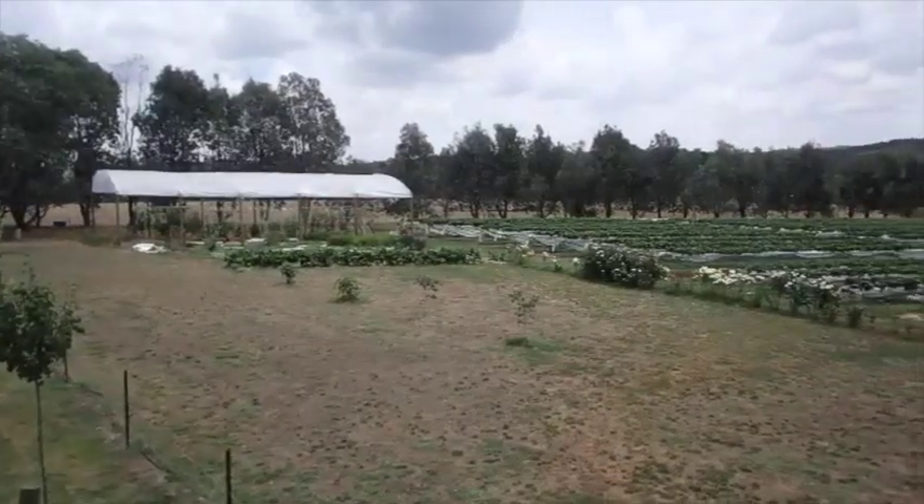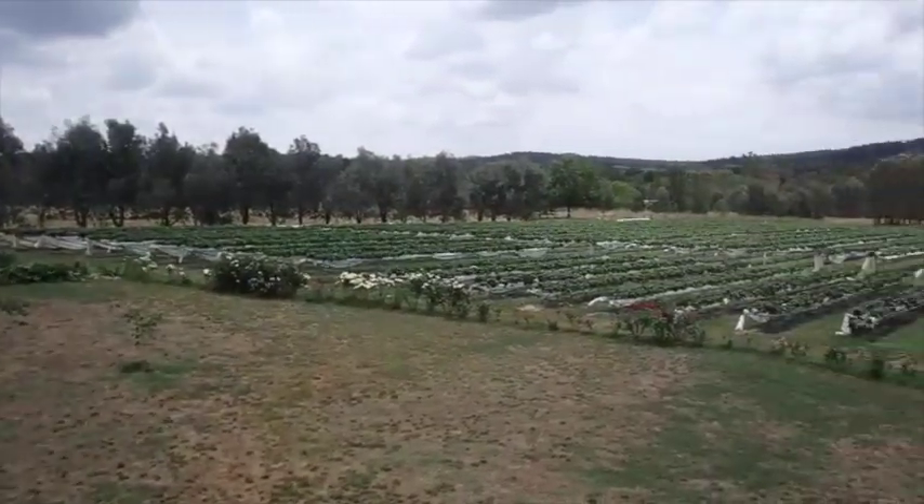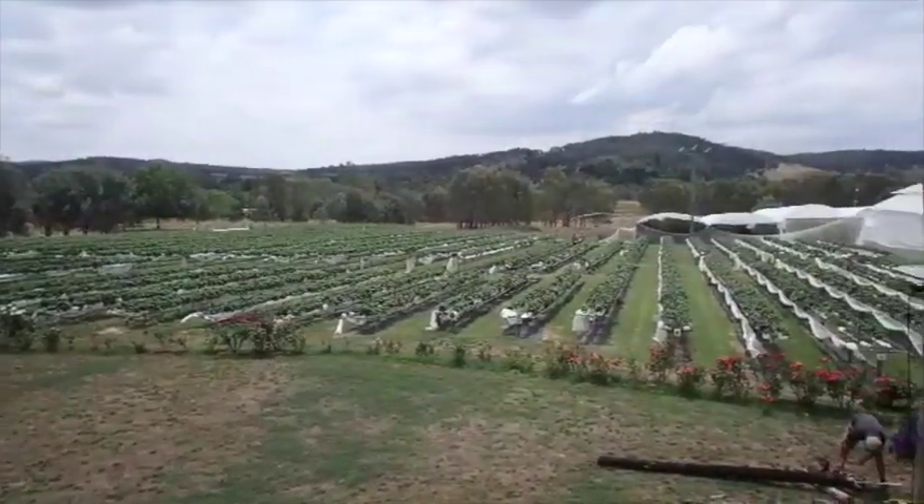Hey there. Welcome to the berry farm. I'll show you around a bit. And if you come this way, I'll show you where we keep the berries.